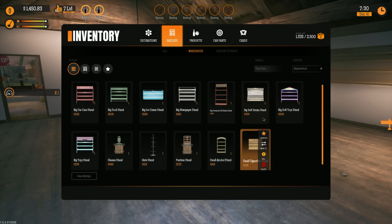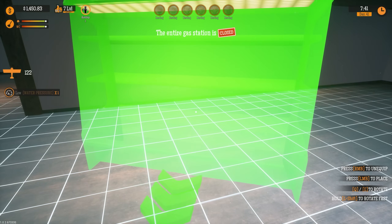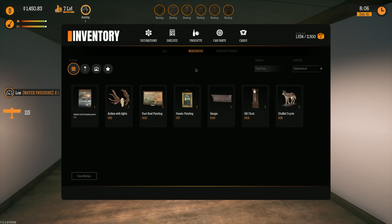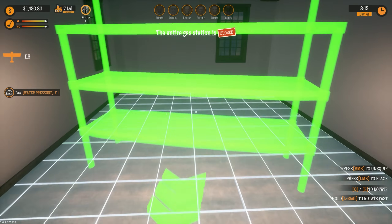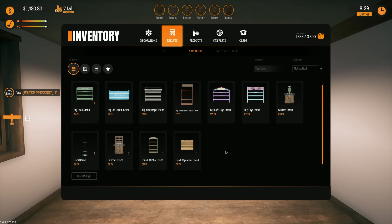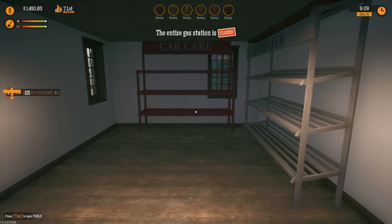Let's do our soft drinks first — the big soft drink stand. That's the main thing everybody comes in for. We'll put that along this wall here. I kind of wish I had another soft drink stand. Let's put the tchotchkes and souvenir stuff over here. We'll do a car care stand right there — that looks pretty good. What would go next to car care? Maybe the glasses and hats. Actually, glasses, hats, and toys should all be next to each other. Let's do newspapers right there next to car care.